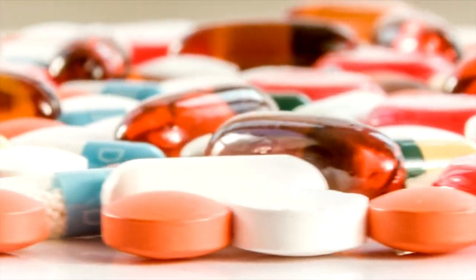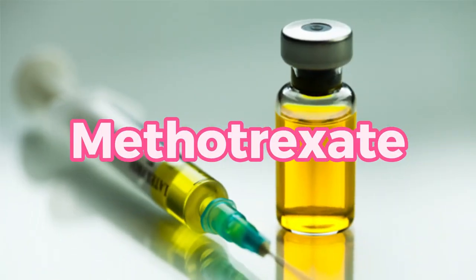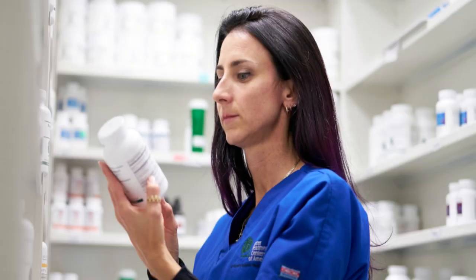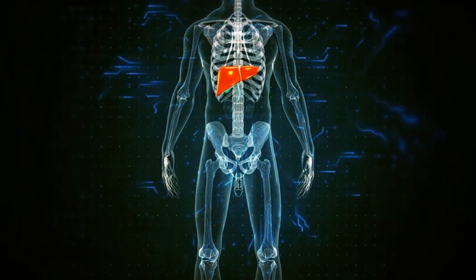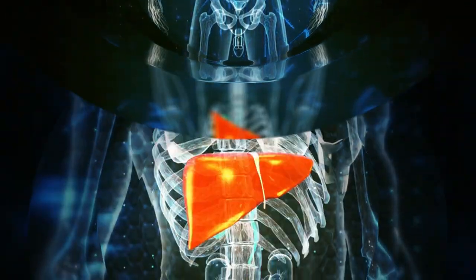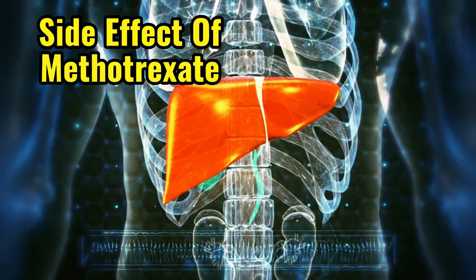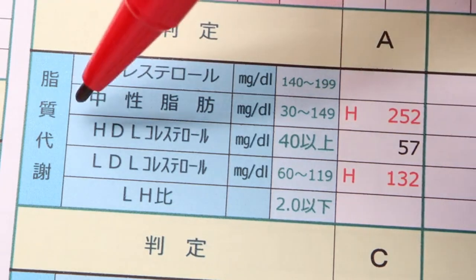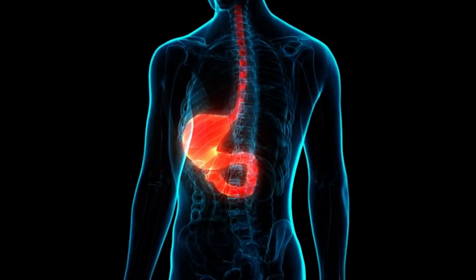Now let's delve into the top 10 medications notorious for their potential to harm the liver. The 10th medication on our list is methotrexate, a versatile drug used to treat a spectrum of conditions ranging from rheumatoid arthritis to certain cancers like psoriatic arthritis. However, navigating the terrain of methotrexate therapy requires a keen eye on liver health. Liver injury lurks as a potential side effect of methotrexate use, spanning from mild disturbances to severe complications, underscoring the critical need for continuous monitoring of liver enzymes during treatment.